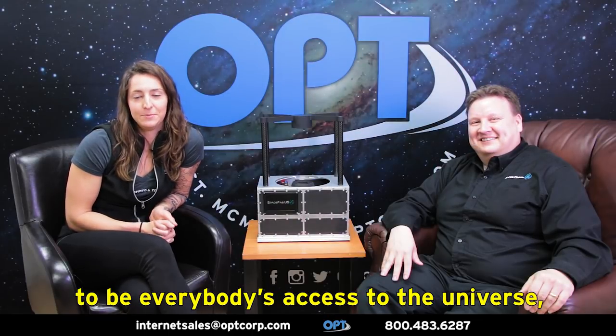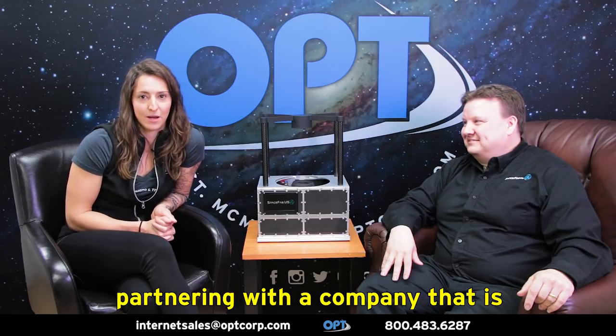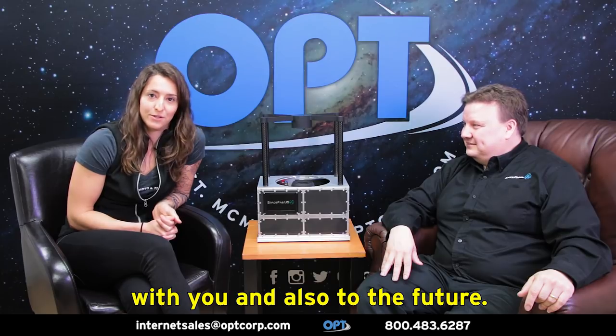So here at OPT, we strive very hard to be everybody's access to the universe, and we could not be more excited to be partnering with a company that is doing this on an astronomical scale. So Sean and SpaceFab, we want to thank you. And we look forward to partnering with you and also to the future.